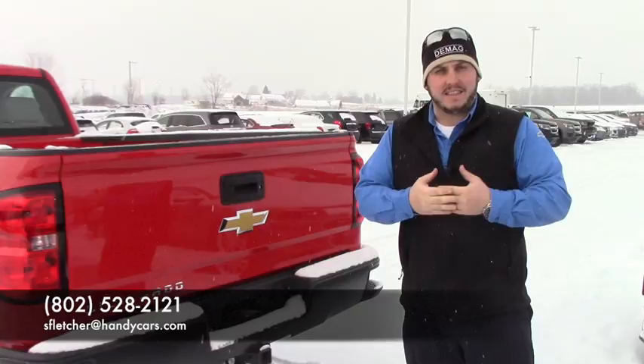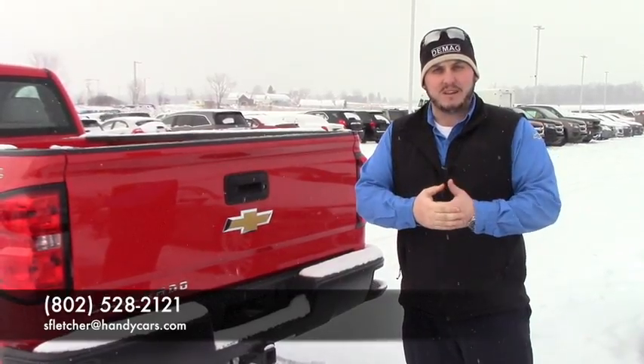Again, Seth at Handy's, 802-528-2121. Thanks Chris.